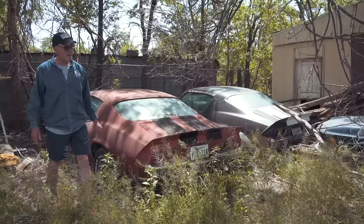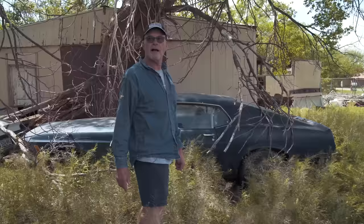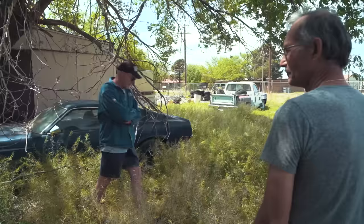Over here we've got Mustang number one with stylized wheels. Actually, we're going to take those wheels off because I've got the charger — Magnum 500s need to be on the charger. We're taking those off and putting them on the charger. Same bolt pattern.